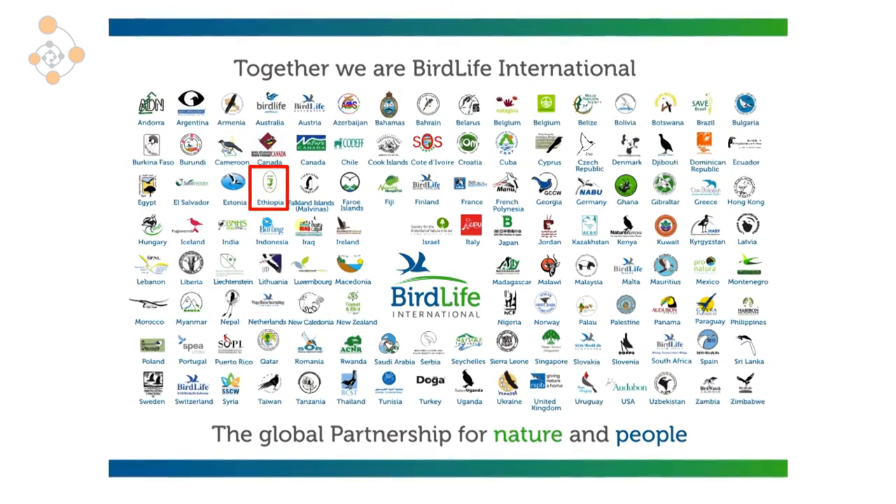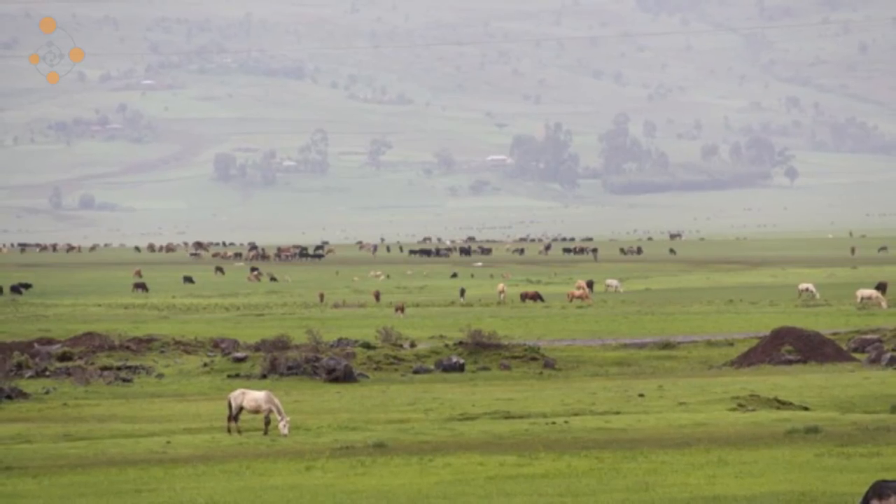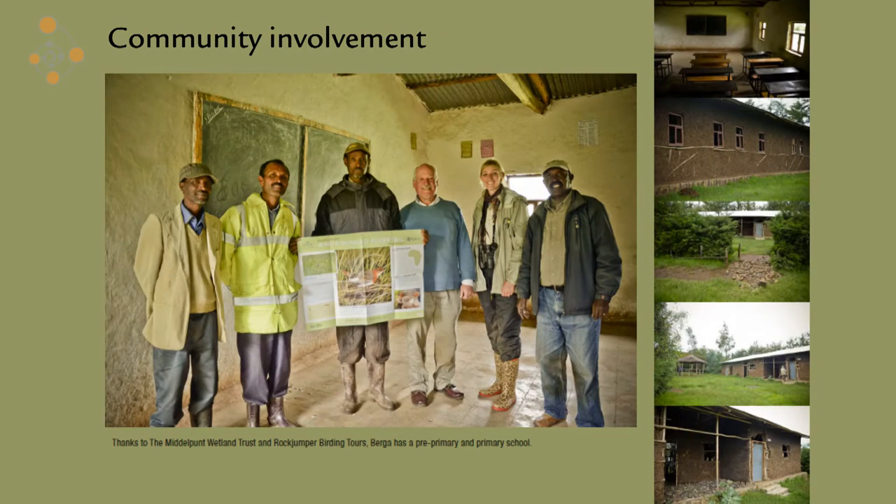Knowing that, we know it's even more important that BirdLife South Africa and the Middelpunt Wetland Trust, focusing on the conservation of the species, can't only focus our efforts here in South Africa. If the bird is breeding in Ethiopia, it's critically important to conserve its breeding habitat there. In Ethiopia, overgrazing by cattle, horses and sheep is a major threat, and that's where we specifically work with the community — where community involvement becomes critical to the survival of the species.